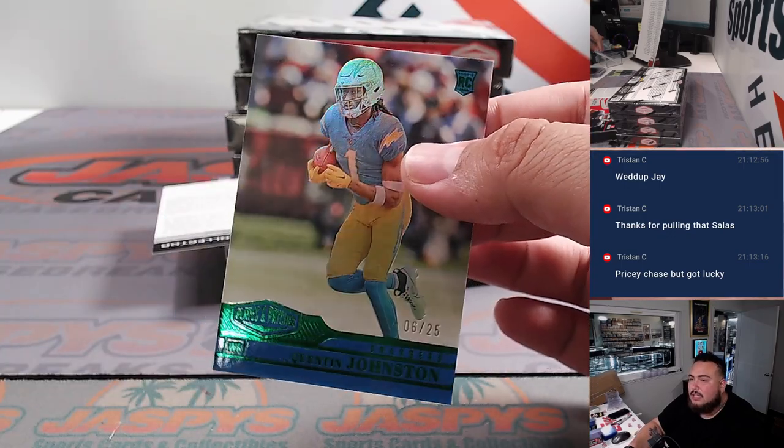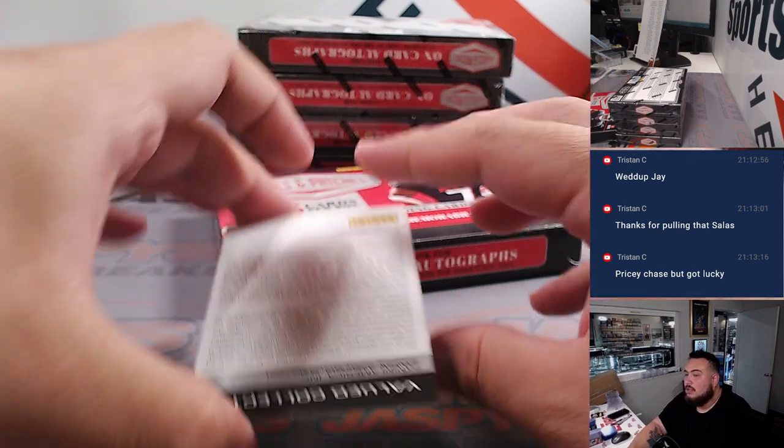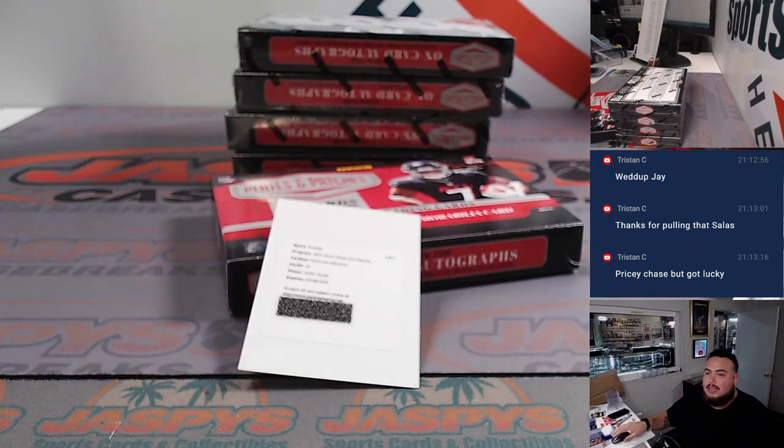49ers — Steven Villa, and then of course Quentin Johnson to 25. And there's a redemption — it's a Justin Tucker historical hallmarks. Now that's got to be Giants... Justin Tucker, right? He had most of his success there, but he did play for the Raiders for a little bit.